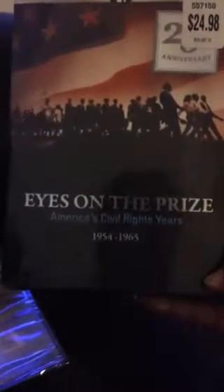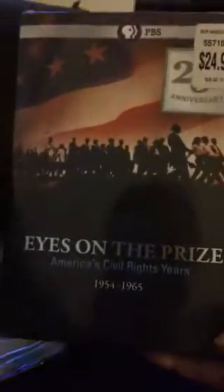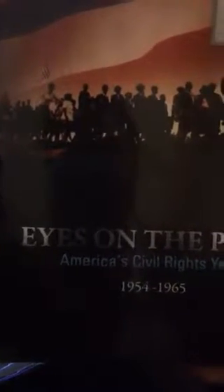This last DVD I got from eBay — it's the 'Eyes on a Prize' series, America's civil rights years 1954 to 1965. It says $24.98 but I definitely didn't pay that much for it; I believe I paid $9.99 for it.